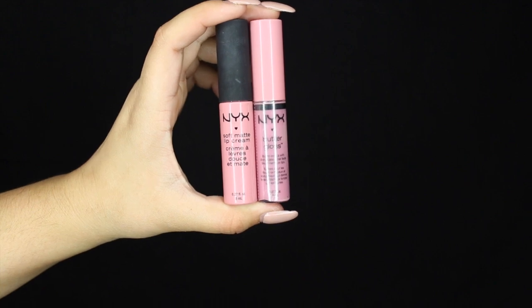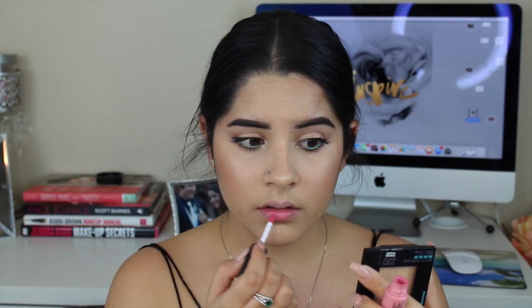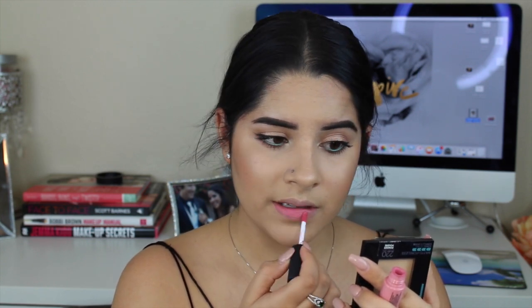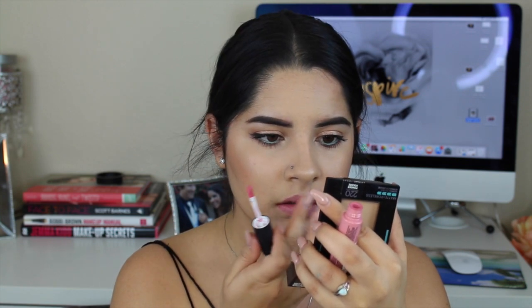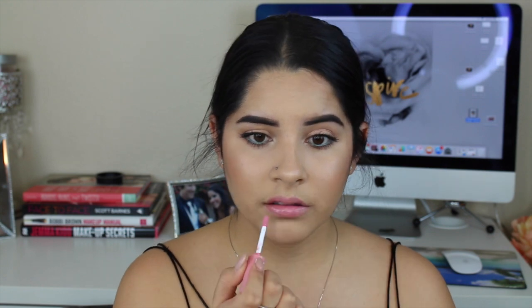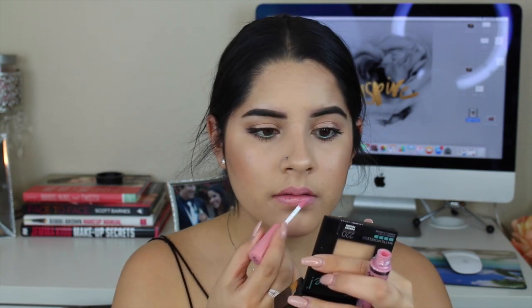Now to finish off the look, I'm taking NYX Istanbul liquid lipstick and then topping it off with Eclair, because Istanbul was too pink and I just wanted something a little more nudey-pink rather than super bright pink. And that guys is going to be it for this tutorial. Thank you so much for watching — don't forget to subscribe and I will see you in my next video. Bye!